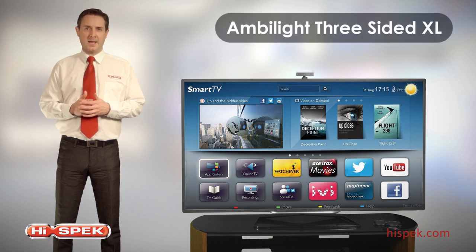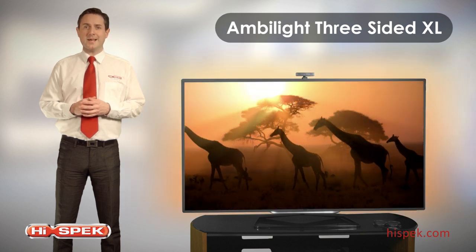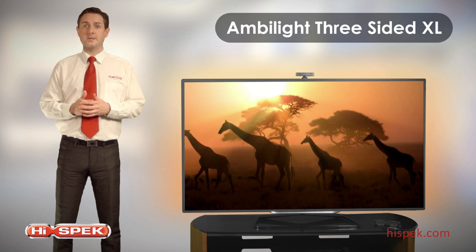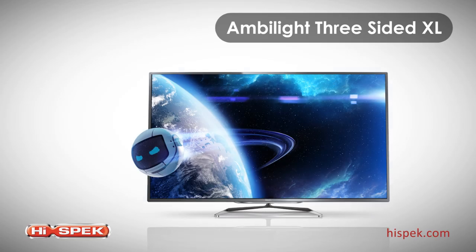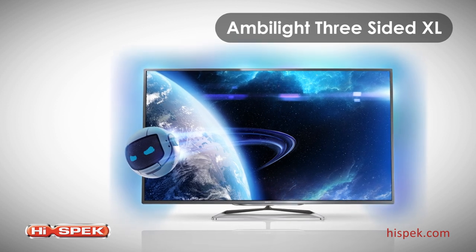Ambilight 3-sided XL intensifies your viewing experience. This patented Philips technology projects an extra-wide glow from three sides of the TV screen onto the surrounding wall, making your screen seem much wider and your viewing experience more immersive.